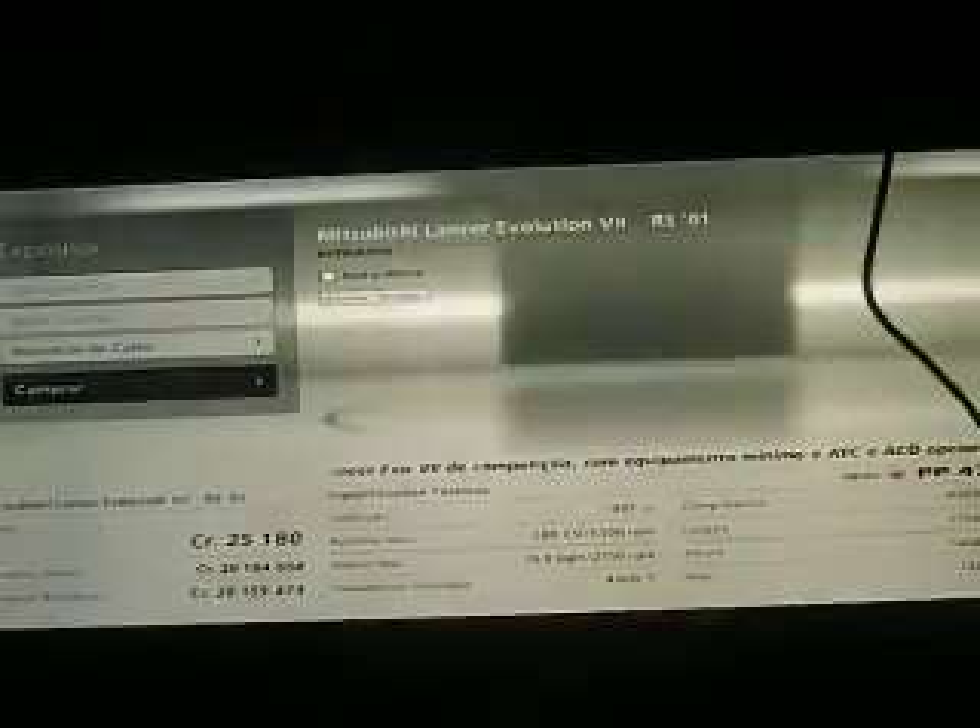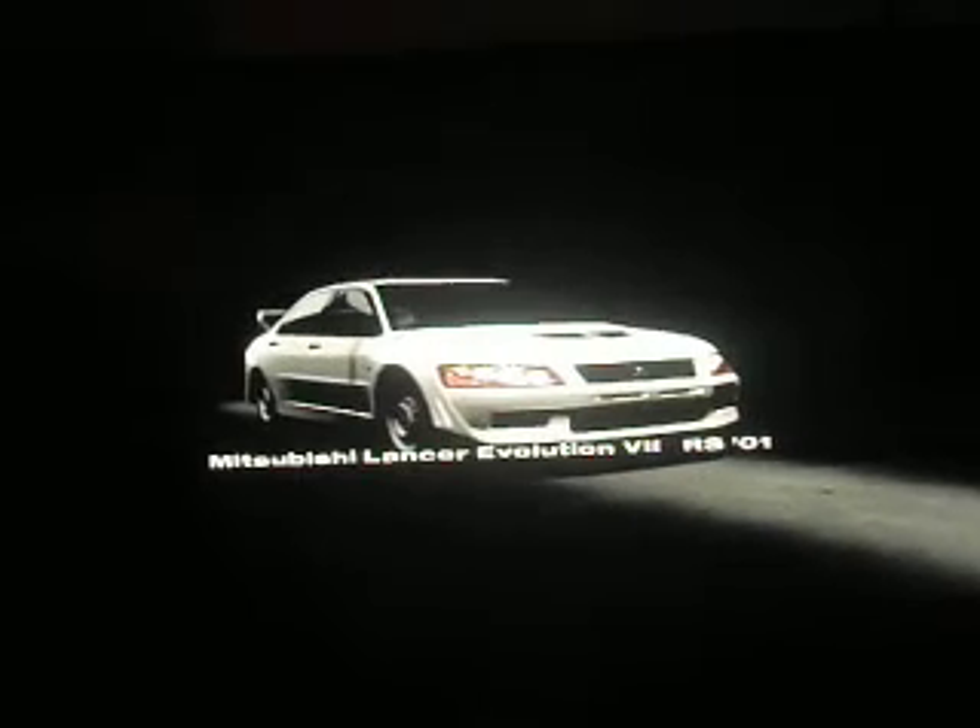Hi guys, welcome back. This is part 1935 — but actually this is part 126 of the GD-666 project. So we are going to do the Mitsubishi Lancer Evolution VII RS 2001.